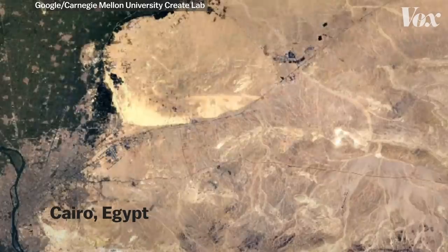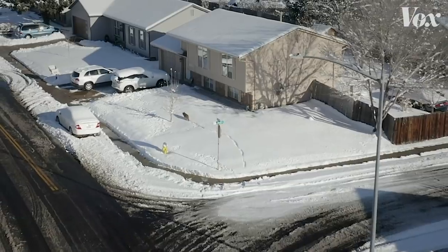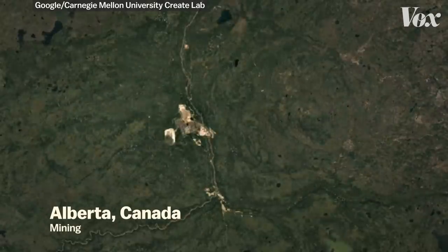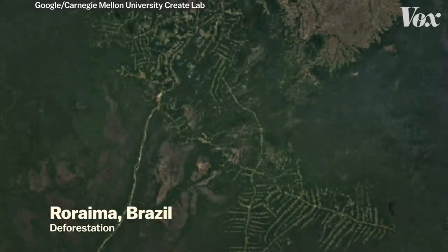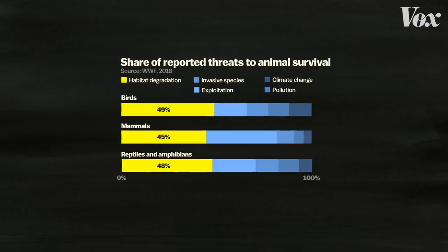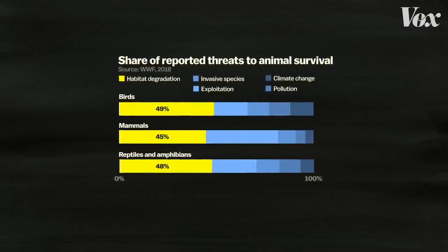We're paving over wildlife habitat, which means it's much more likely that pathogens living inside animal bodies will make their way into human bodies — because animals end up living much closer to us. But in many cases, those animals don't survive human encroachment into their habitats in the first place. This chart shows the biggest extinction threats facing different animal groups. For most of them, the biggest threat to survival isn't pollution or being hunted — it's the loss of their habitat.